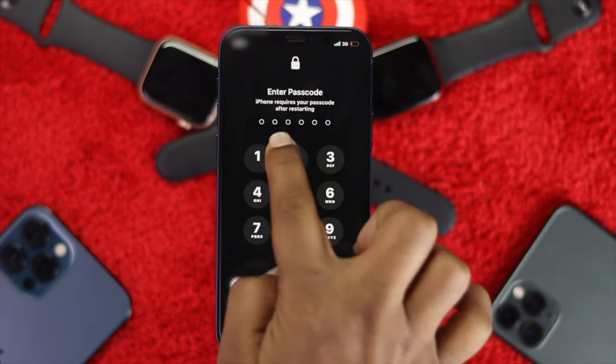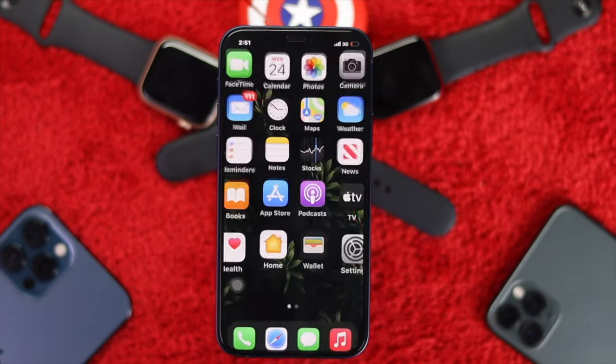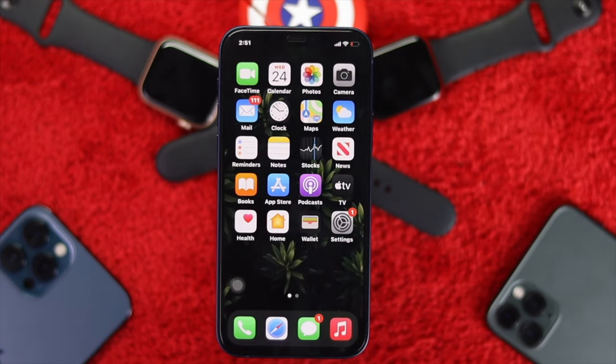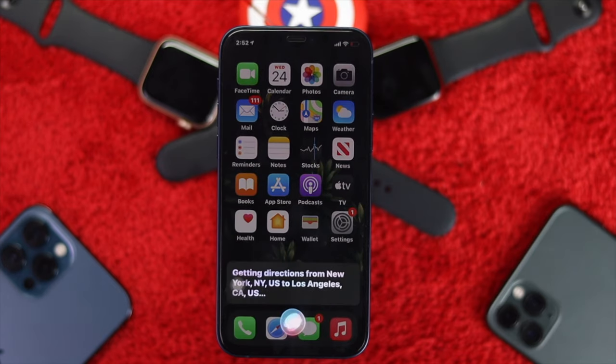After doing all of the steps, now it's time to check whether the fix is working. We'll ask Siri to do the work for us. Hey Siri, give us the direction from Newark to LA. Getting directions from New York, New York, the United States, to Los Angeles, California, the United States.